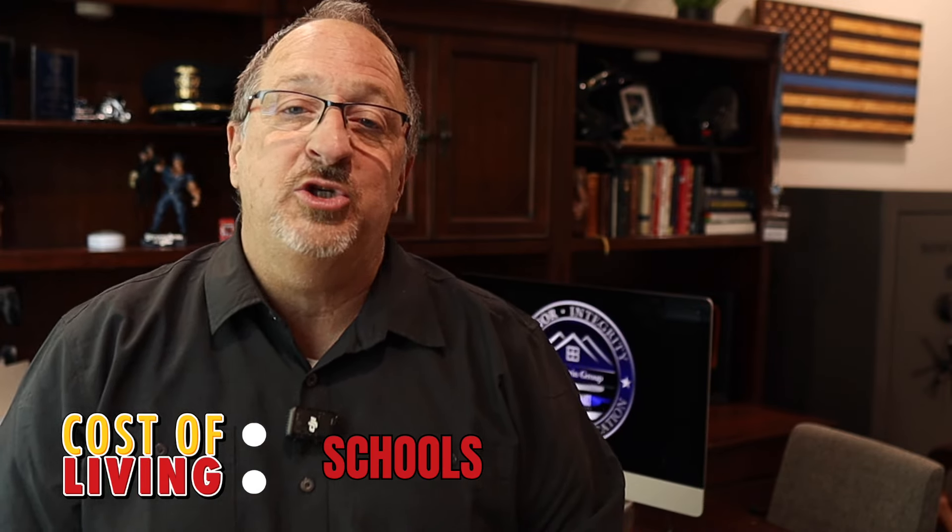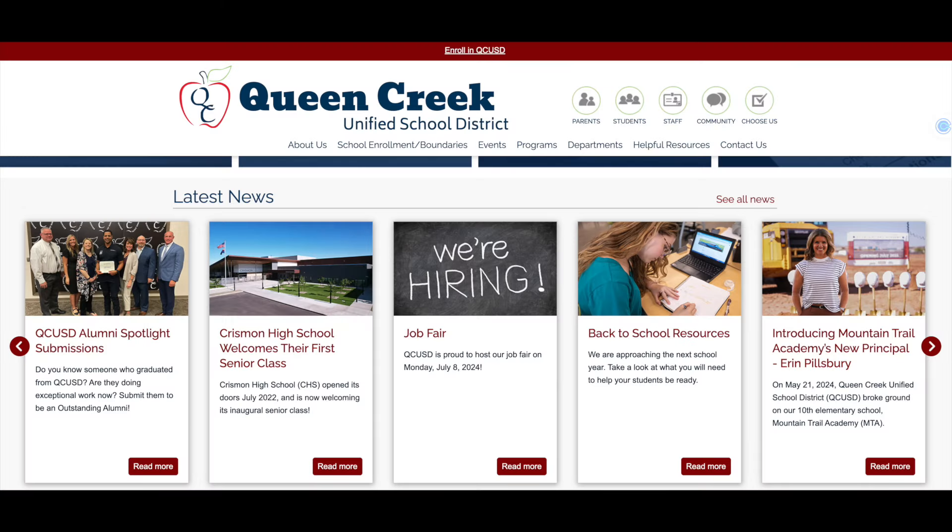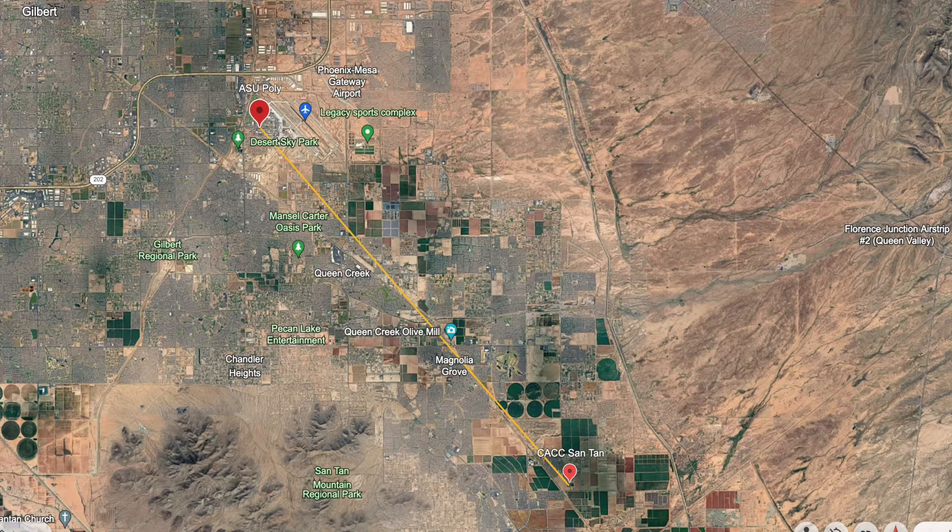If you've got kids you're probably curious about schools and the cost of schooling. Queen Creek is in the Queen Creek Unified School District — the public schools are not only highly rated but also free. There are also several really good tuition-free charter schools available, and if you prefer private schooling such as Christian schools you'll obviously need to pay tuition. With the ASU Polytechnic campus up Ellsworth Road and the Central Arizona College SanTan campus down Ganzel Road, there are several options for higher education and vocational training too.